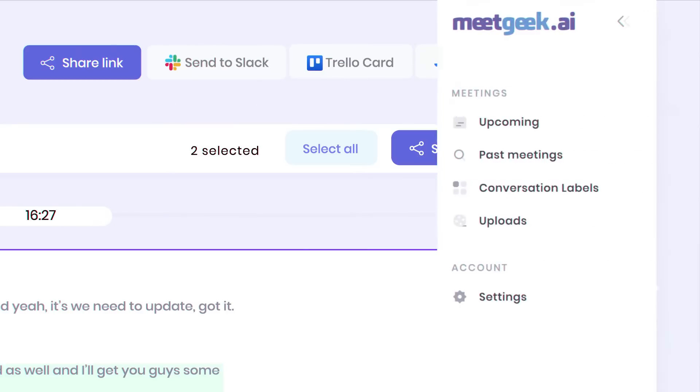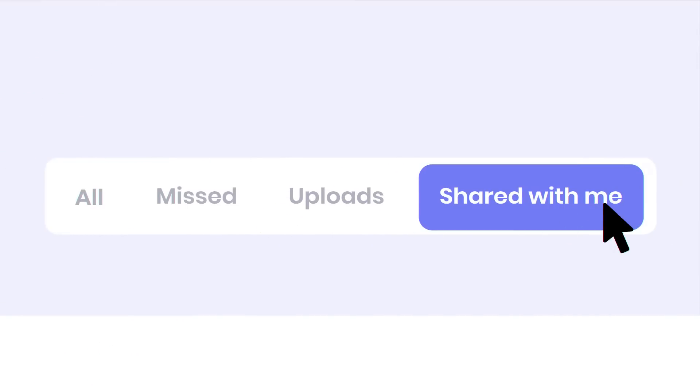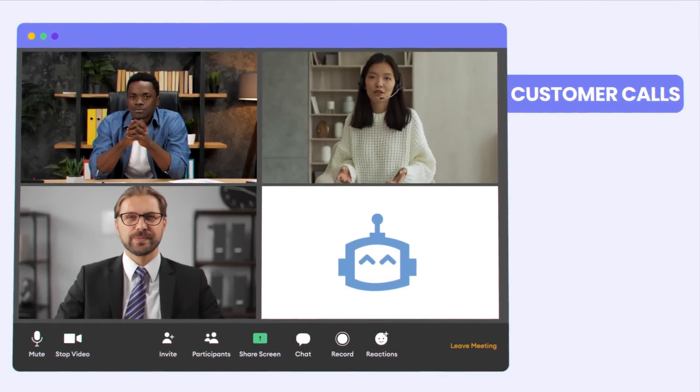All your calls are securely stored in one place, including those you missed or shared by others, allowing you to go back in time to find the information you need. Teams use MeetGeek to maximize the value of their customer calls and team meetings.